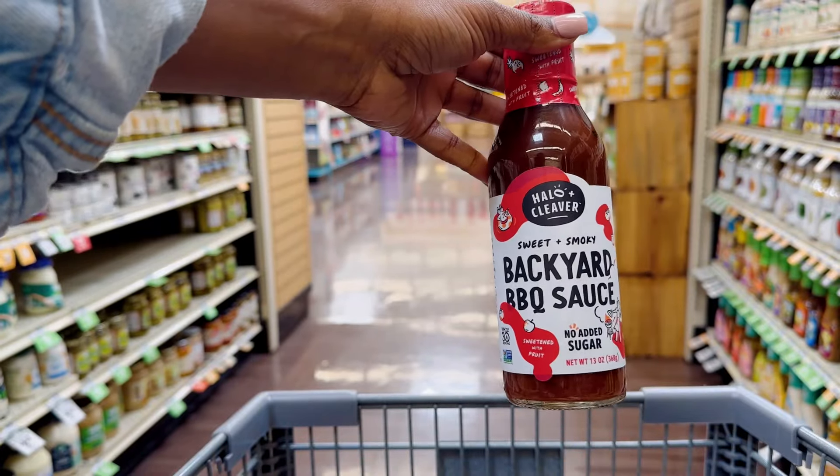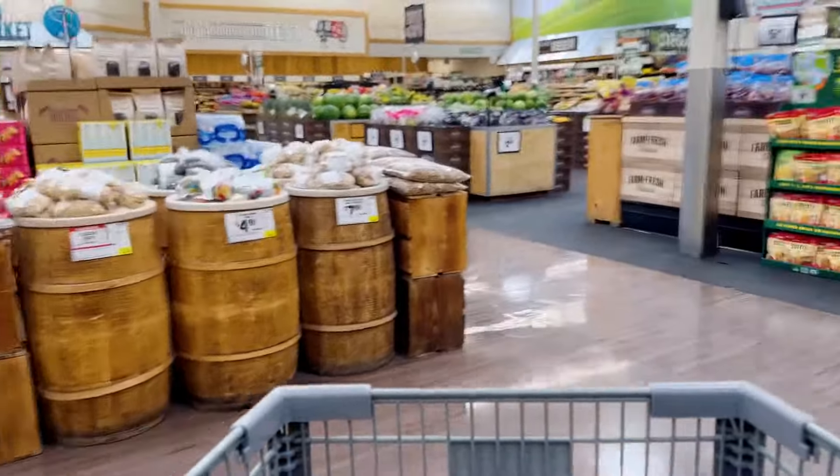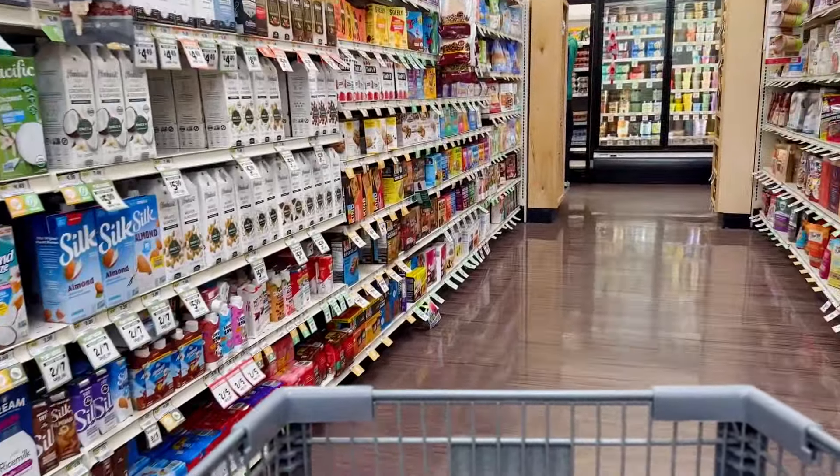Definitely got to throw some backyard barbecue sauce in the cart. If you have not already tried this, it's really good — especially if you're trying to cut back on cane sugar. There is no cane sugar added to this; they use natural sweeteners. It's minimally processed, so I'm super pleased with that product.